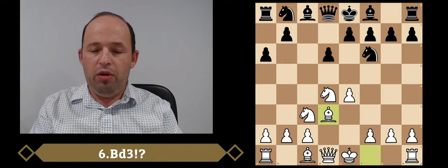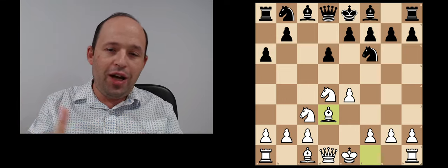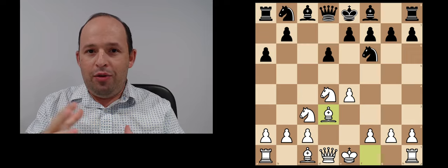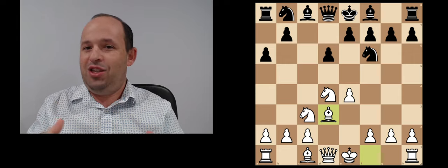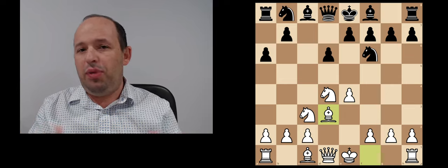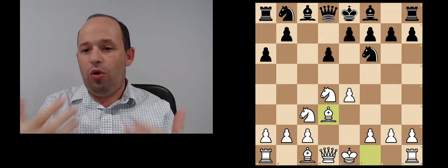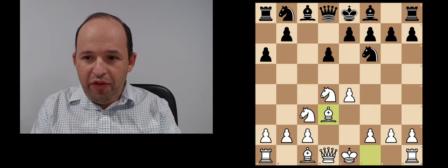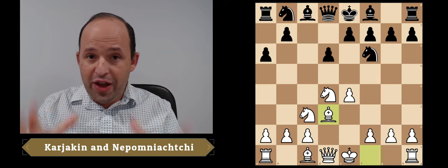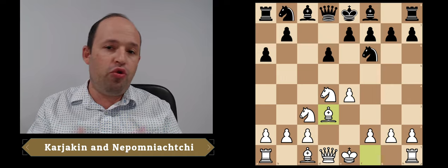It's remarkable how the theory of this variation has evolved over time. If I had encountered this move 15-20 years ago, I would have immediately thought the White player doesn't know the theory and is avoiding main lines, and that it's harmless and easy play for Black. However, the theory moves forward all the time, and this move has become fashionable thanks to the efforts of two Russian elite grandmasters, Sergei Karjakin and Jan Nepomniachtchi. Nowadays the move is a frequent guest at grandmaster level.